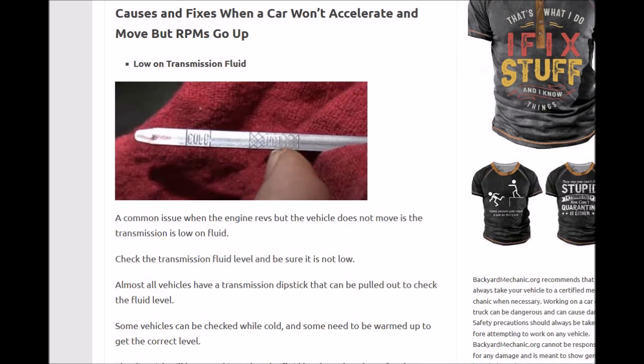Every vehicle is a little different on how you check it. A lot of them will be in park and some will be in neutral. Sometimes they need to be warmed up, and some have a dipstick that shows cold or hot levels. Look it up if needed, but check that the transmission fluid is at the right level — low transmission fluid is a very common problem.